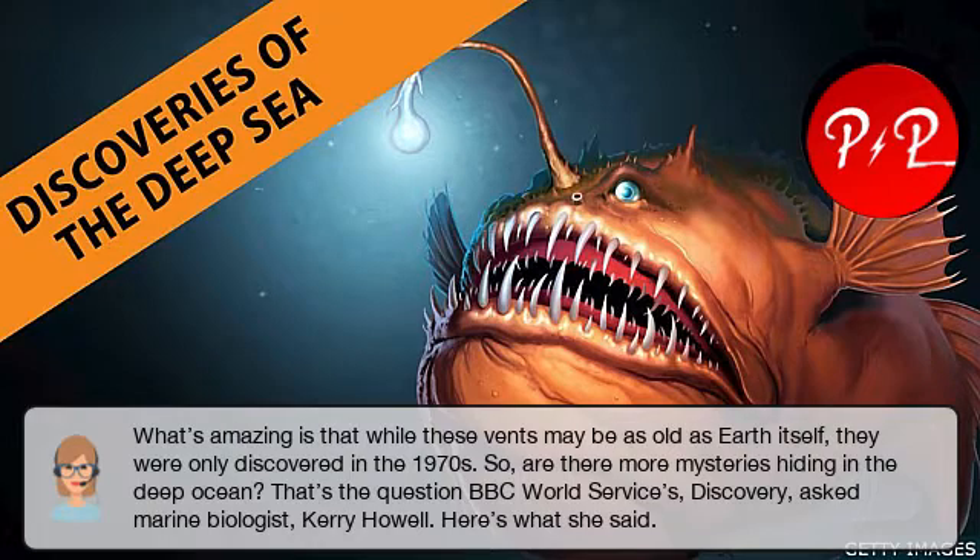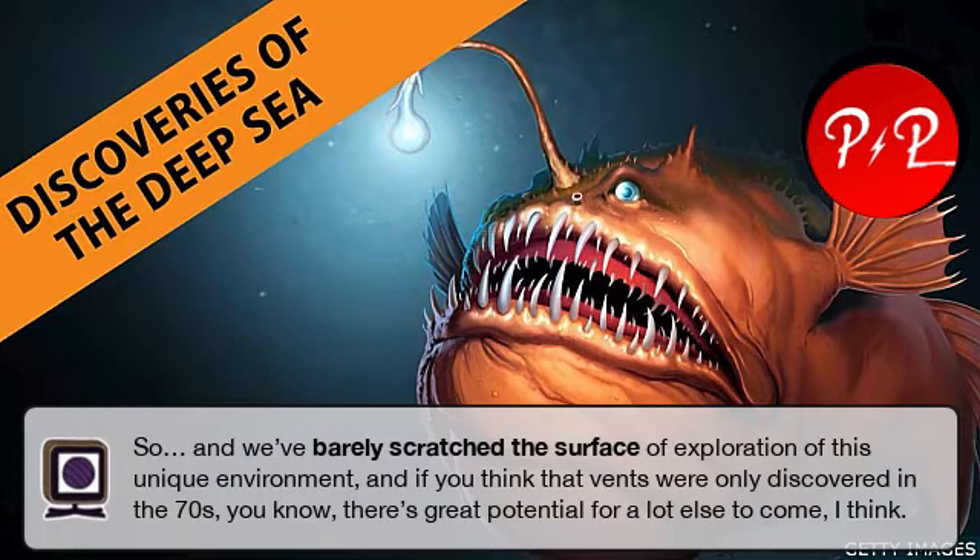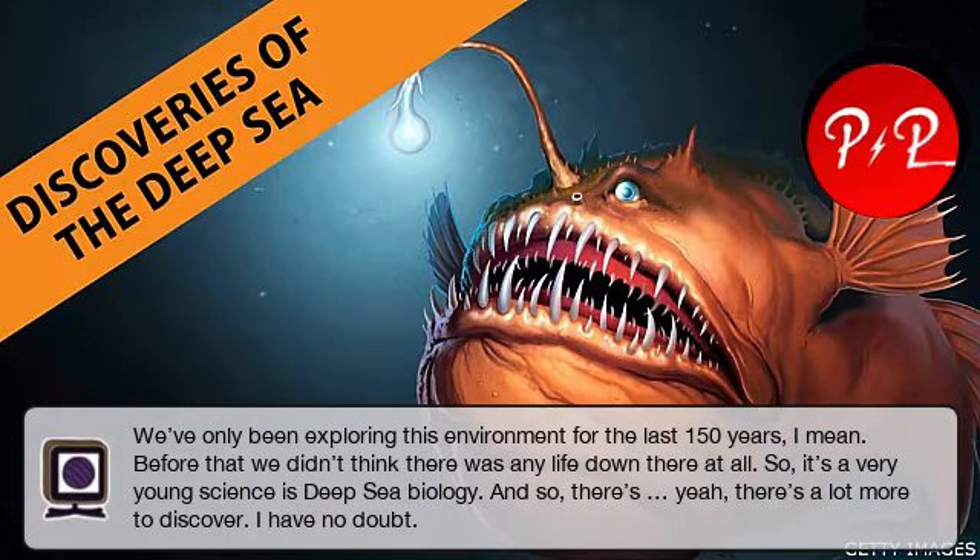Are there more mysteries hiding in the deep ocean? That's the question BBC World Service's Discovery asked marine biologist Kerry Howell. Here's what she said: 'I have absolutely no doubt that there is plenty more to discover down there. It's really vast. It's quite hard to get your head around how vast the deep sea is, and it is most of our planet. And we've barely scratched the surface of exploration of this unique environment. If you think that vents were only discovered in the 70s, there's great potential for a lot else to come. We've only been exploring this environment for the last 150 years — before that, we didn't think there was any life down there at all. So it's a very young science, deep sea biology, and there's a lot more to discover, I've no doubt.'